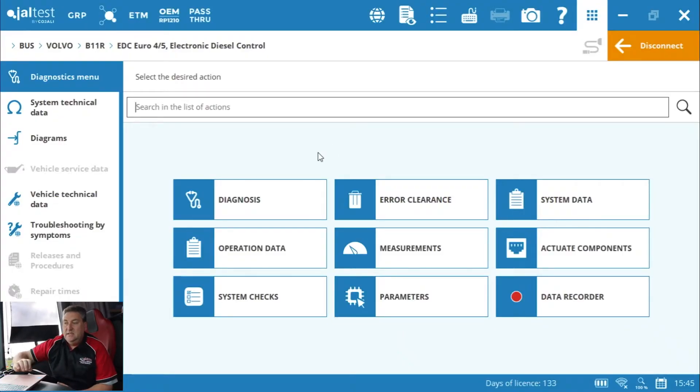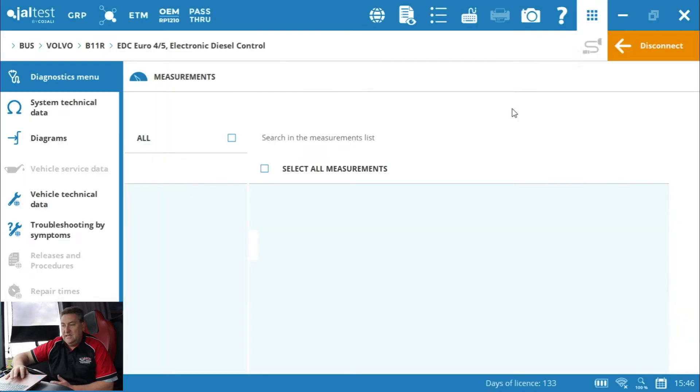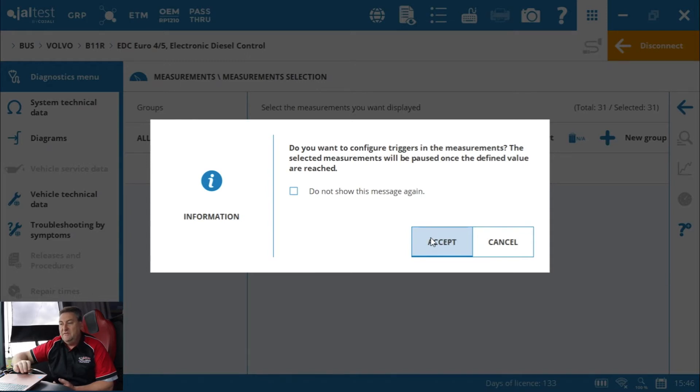We're now in the engine computer itself, talking to it. We can run the diagnosis again, but the tool has already done that. I can clear those errors, look at system data — useful if you're re-ordering ECUs — and operational data, which is particularly important for a vehicle like this that will do many thousands of hours of use. You'll want to keep a record of that ODR data. Measurements and live data are appropriate when trying to determine why a sensor may be faulty. There's also a new Geltest feature to configure triggers, enabling you to set upper and lower limits for what's acceptable.